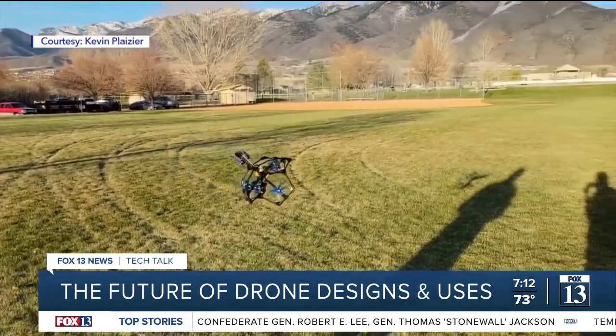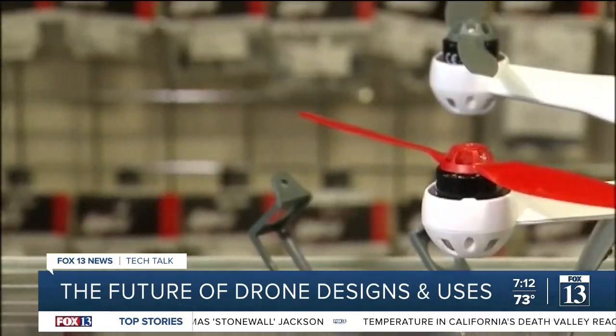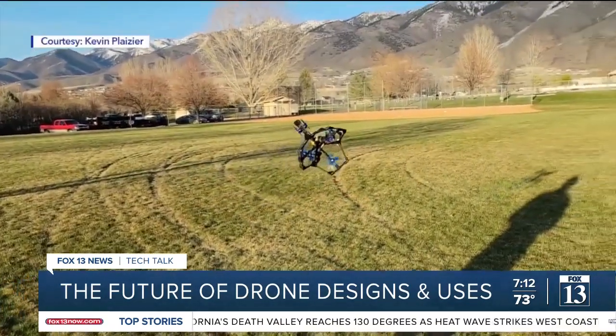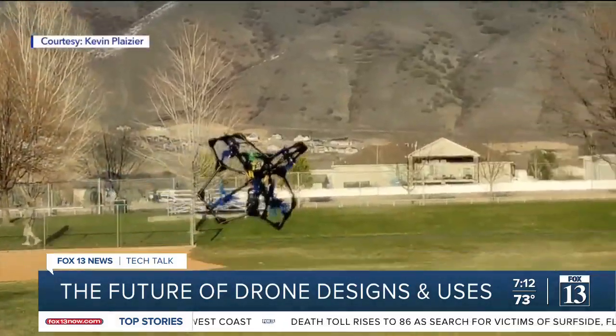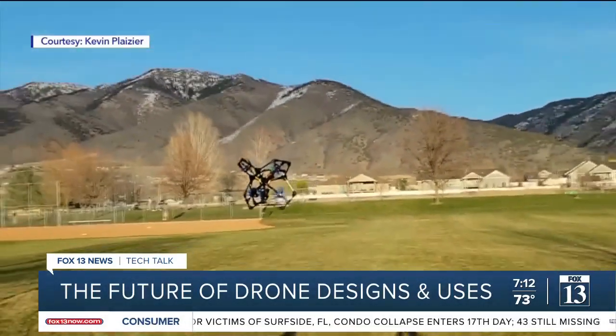The drone he made has 12 motors that are all at different angles, which is different from the standard drones you can buy in stores or online. All the motors are in different directions, which gives the drone the ability to hover in any orientation — you can rotate it, hover it upside down, sideways, whichever way, and still have full control of the drone.